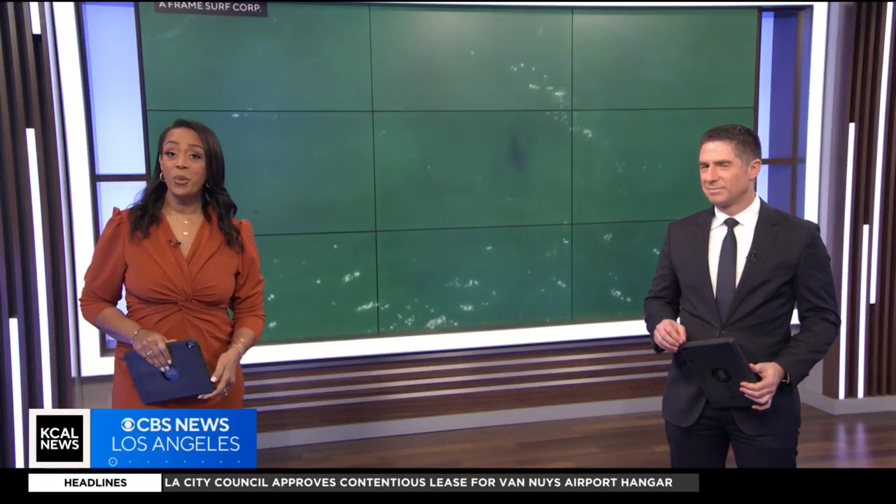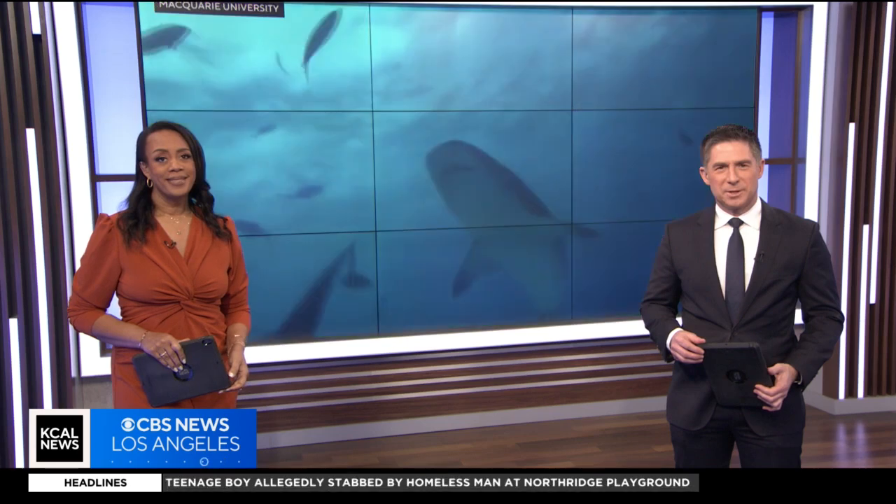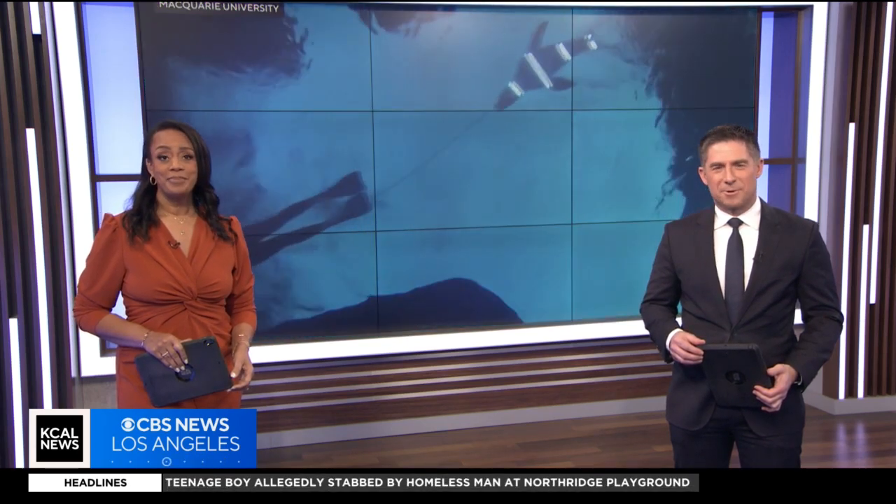SoCal surfers may have a new tool to keep sharks away. As KCAL's Elise Martinez tells us, researchers say it's as simple as shining a light on the problem.